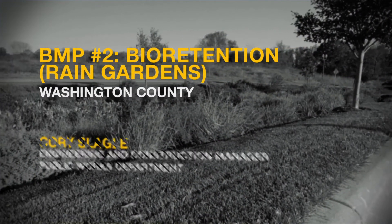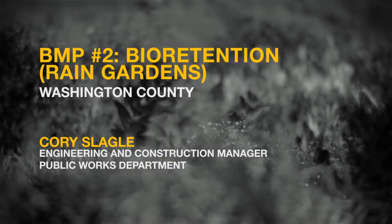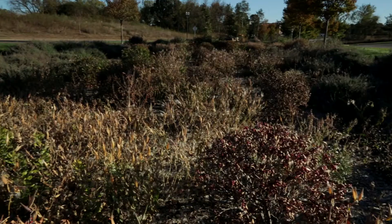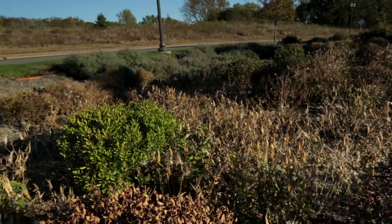For best management practice number two, bioretention or rain gardens, we hear from Corey Slegel at the Washington County Public Works Department. A bioretention cell rain garden is an alternative to treat stormwater and the quality of the runoff on our site. They help by removing pollutants from your stormwater. In addition to the environmental benefits and rate and volume control, they also have the potential to add aesthetic and landscaping benefit to your site.